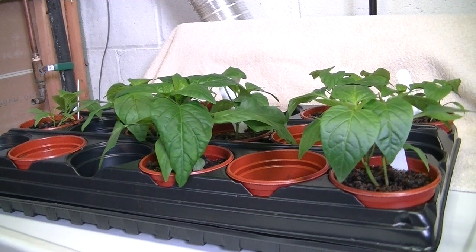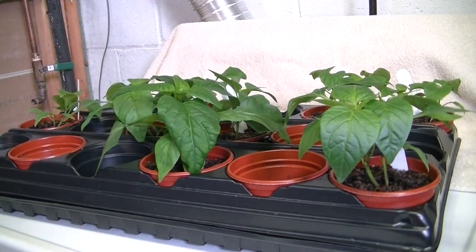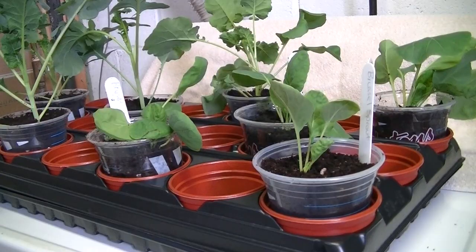Those peppers probably won't be large enough for another couple of weeks, but I do know that the bigger ones are probably ready to be topped. Next, I have growing here eight plants from the brassica family — one being Brussels sprouts and the other being broccoli.